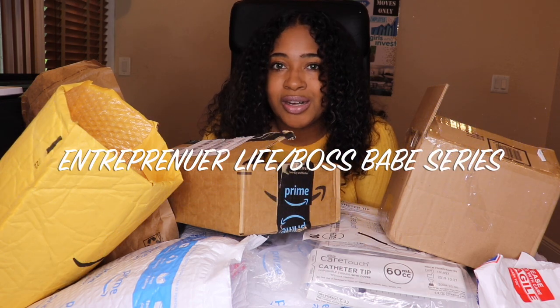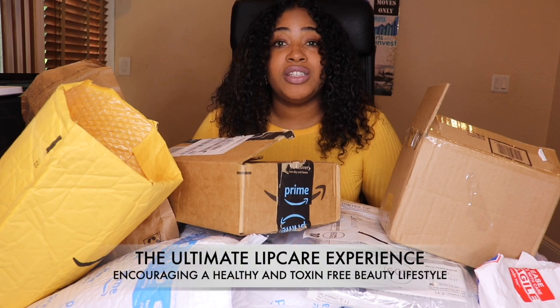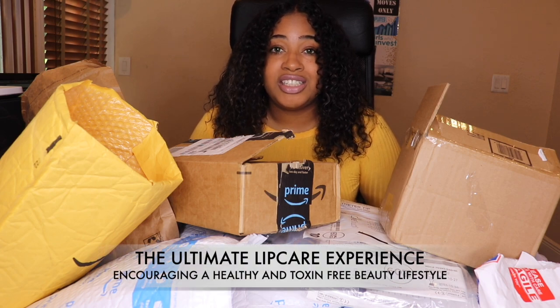Welcome back to our channel. If you're new here, my name is Fallon. This is the Life of an Entrepreneur Boss Babe series. I have a true passion for helping others see the best in themselves. There are so many things designed to tear us down, especially women, so if I can uplift you and help you feel good and see the best in yourself, that makes my day.